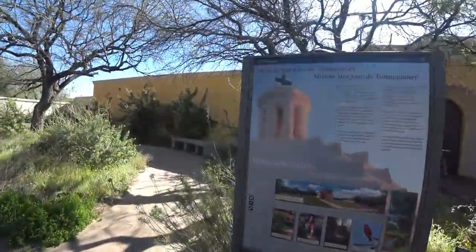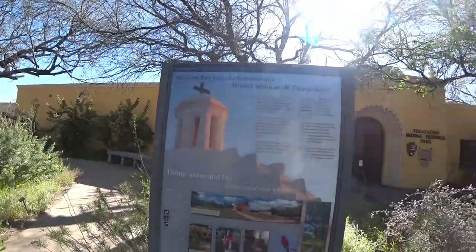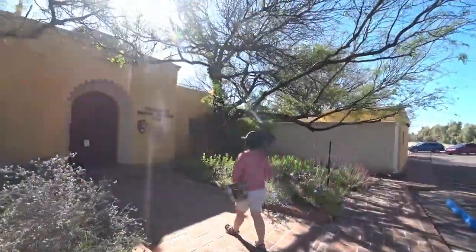We're going to check out the grounds, the museum, gift store, and visitor center. We're going to check out Mission San José de Tumacácori — such a long name! The park just opened right now.